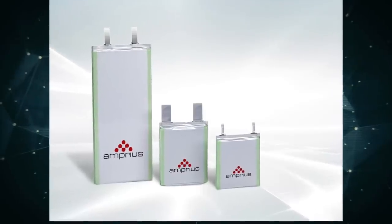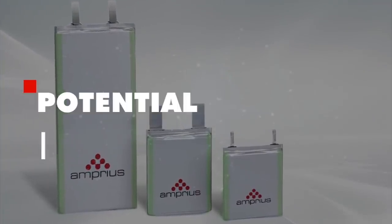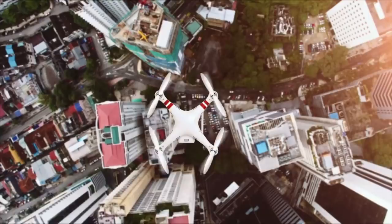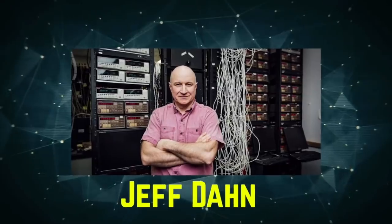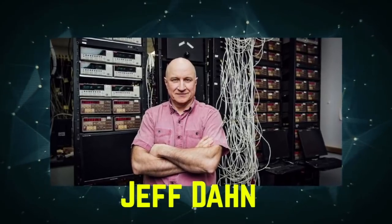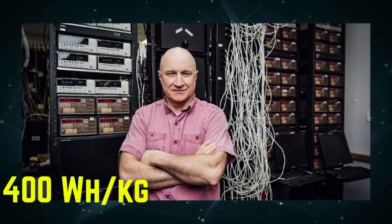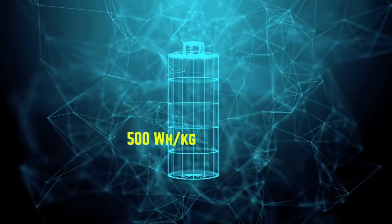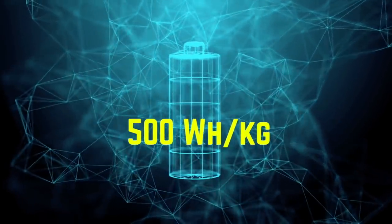Now that we've covered this exciting battery and all the benefits coming with it, we must analyze the potential applications. According to Amprius itself, the battery will allow for improved electric vehicles, aircraft, drones, and even satellites. As I've covered in a recent video, Jeff Don — Tesla's battery research partner — has stated that vertical takeoff and landing jets require an energy density of 400 watt hours per kilogram. Since Amprius's battery has an energy density of 500 watt hours per kilogram, the technology is actually ready for supersonic flight.